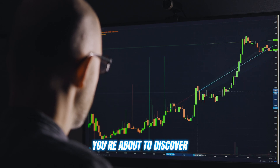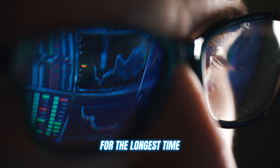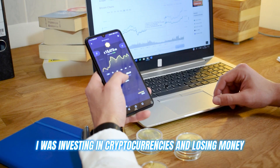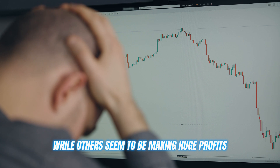If you're watching this video, you're about to discover the secret that has transformed my crypto trading game. For the longest time, I was investing in cryptocurrencies and losing money, while others seemed to be making huge profits effortlessly.